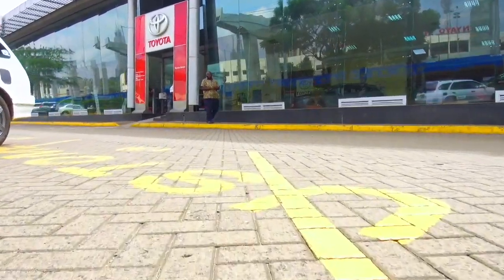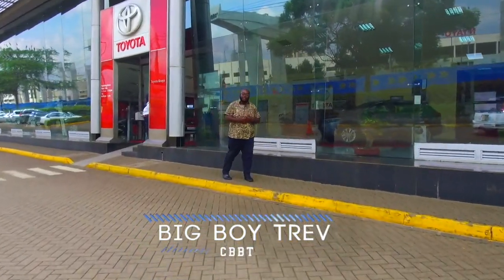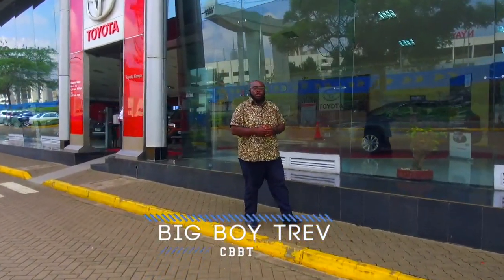Welcome to another exciting episode of Cars with Big Boy Trev. I am Big Boy Trev and today we have something amazing, courtesy of Toyota, introducing to you the Toyota Urban Cruiser crossover. But first things first, let's take a look at the highlights of today's show.